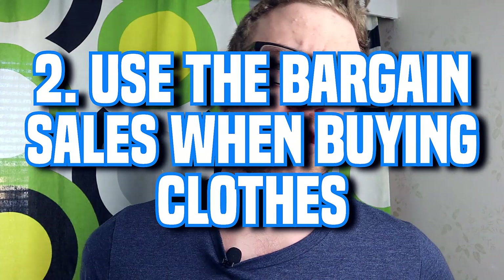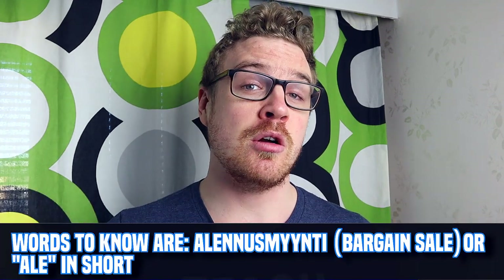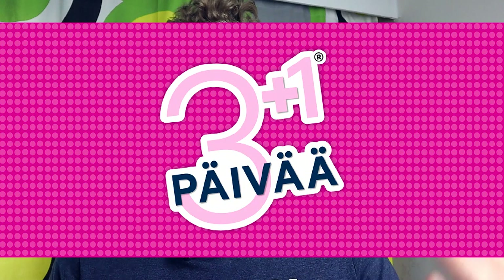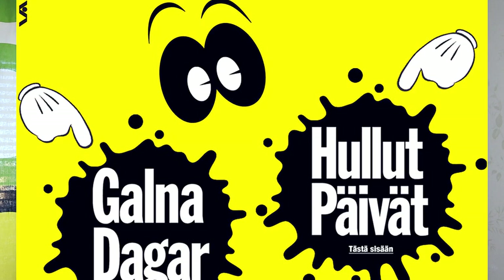Tip number two is to use discount sales when buying clothes. Prices can be a little high, but after Christmas there are huge discount sales — up to 50 to 70 percent off. I rarely shop for clothes and usually buy only during discount sales. You can also use Black Friday and Cyber Monday for electronics in November. Sokos runs 3-plus-1 campaigns regularly, and Stockmann has their Hullut Päivät, meaning 'Crazy Days,' with lots of interesting deals.